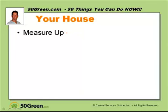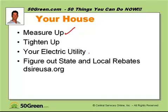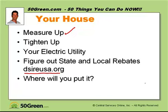Let's talk about your home. First, you need to measure up — see how much electricity you're currently using. The second thing is to tighten up: increase your efficiency through caulking, insulating, and making sure your mechanicals are up to speed. Then check with your utility to confirm they allow grid-tie systems. Find out your local and state rebates at dsireusa.org. And you need to find a place to put the panels — you need a southern exposure and good sunlight. Some climates are better; Arizona is probably better than Portland, Oregon.